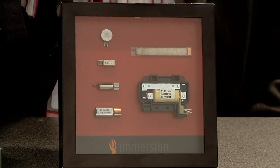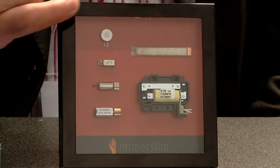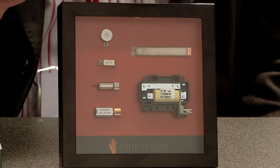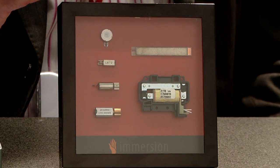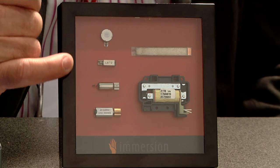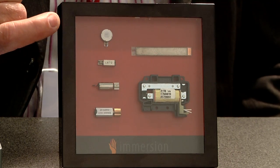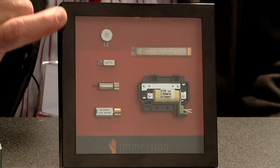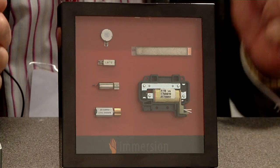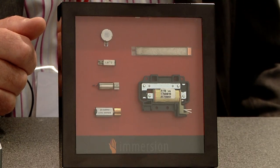We have a piezoelectric actuator, which is a solid state ceramic vibration. Then we have a linear resonant actuator, which has a mass that is operated in the same way as a speaker coil. Then we have a range of mechanical, what are called ERM motors — eccentric rotating mass — which have an off-centre weight that causes the vibration. The very large motor is used not in mobile phones, but in larger touch screens up to 15 inch.